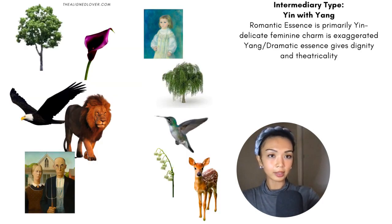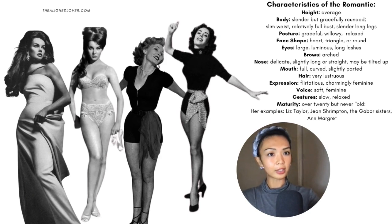In the McGimsey system, the Romantic is actually an intermediary type — it sits closer to the middle between extreme yin and yang, but the Romantic is more yin. It has the yin delicacy and femininity, but it also has the yang dignity and theatricality. So let's go over the characteristics of the Romantic as described by Harriet McGimsey in her book from the 70s.